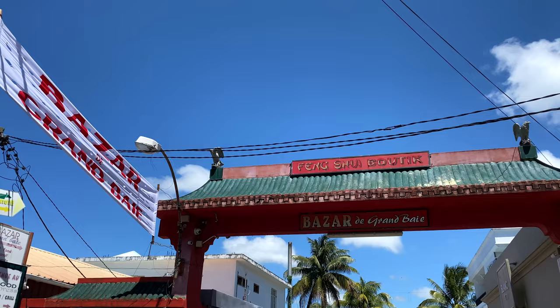Good morning! We are on our way to a very famous local market called Grand Bay Bazaar, which you'll find in the north of Mauritius. There is so much to see and to buy, like clothes and food and everything — I will just show you.